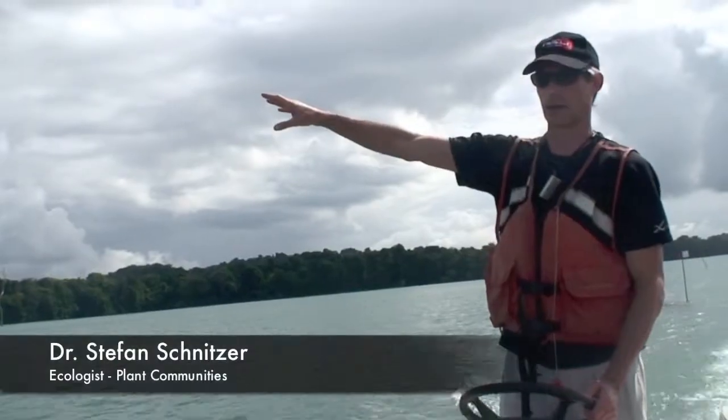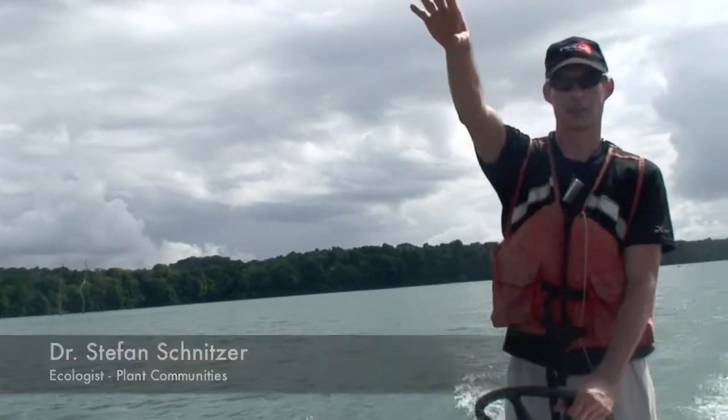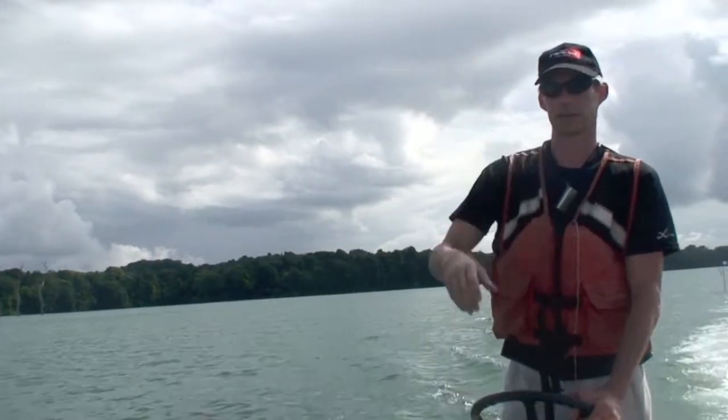This is Barro Colorado Island on the right, and where we're going now is to Gigante Peninsula, which is ahead of us.